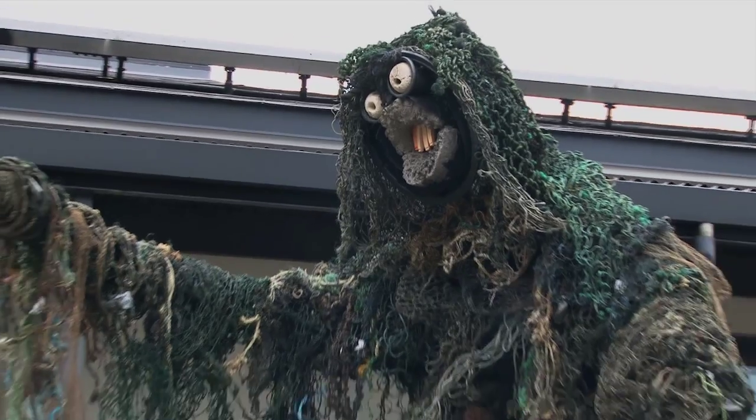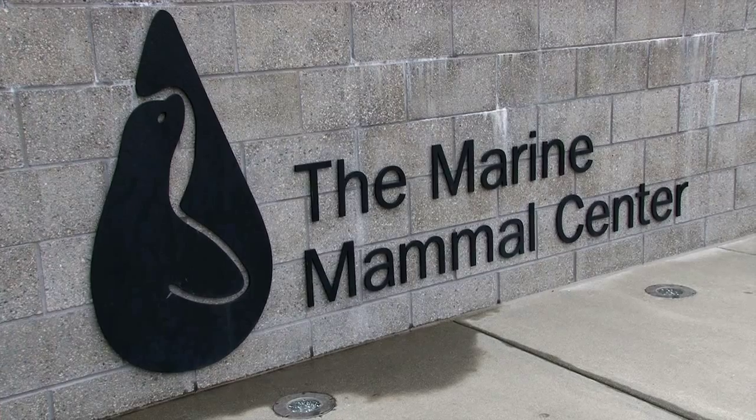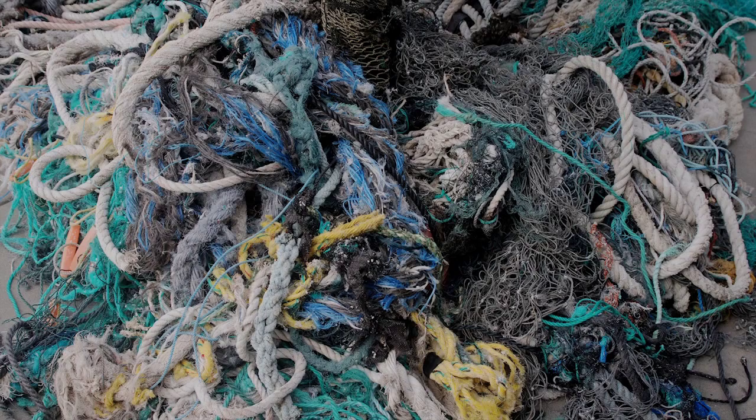As artists, we're incredibly excited to have our work displayed in the context of the ghosts below here at the Marine Mammal Center. They presented us with the possibility of eight large bins, tubs, of the contents — the plastic netting from a sperm whale.